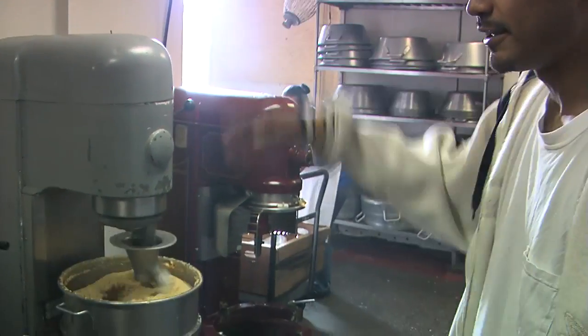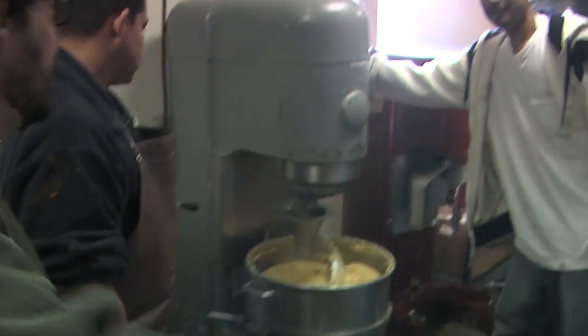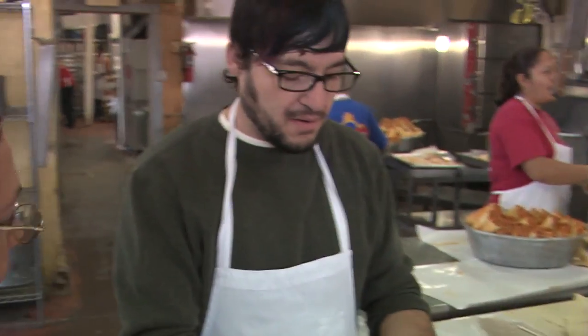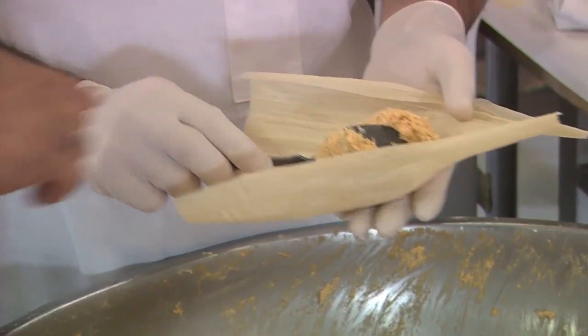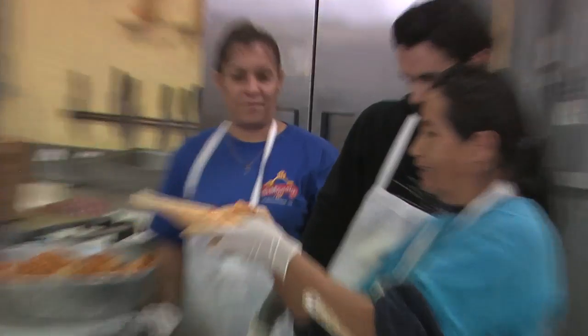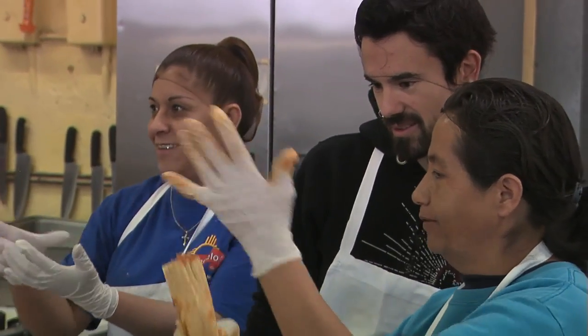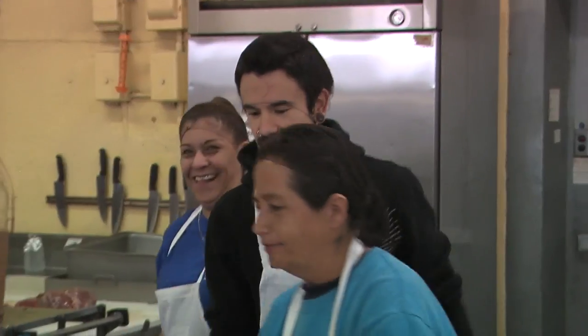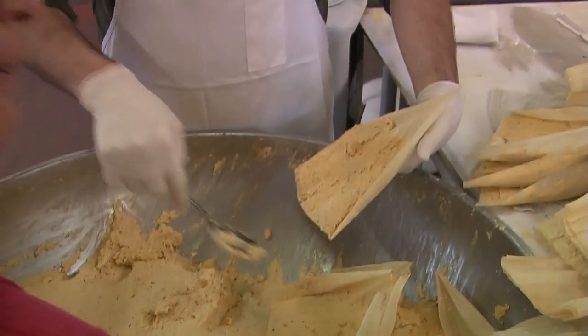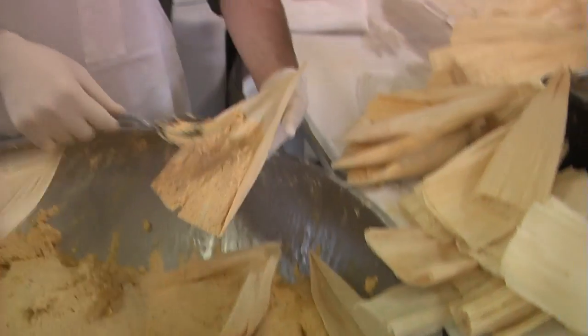This is the actual machine mixing the masa for the tamales — this is for la masa. I'll take one piece of husk here, and then you get a spoon. How much are you putting on here? Just put it right there in the middle. This is pretty much the worst tamale ever made right here. See how this is all smooth? Mine's all clumpy and not smooth — I'm slowing production down just a touch.